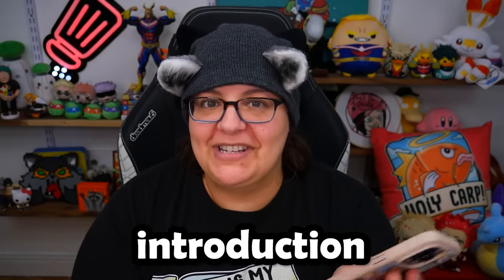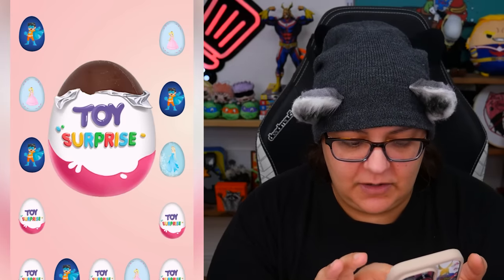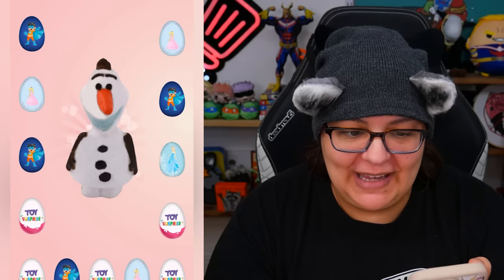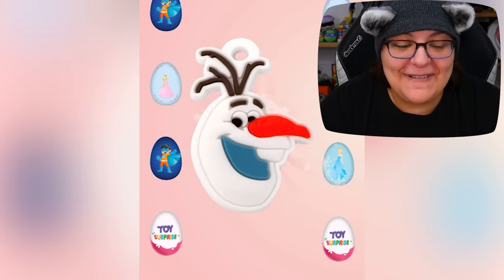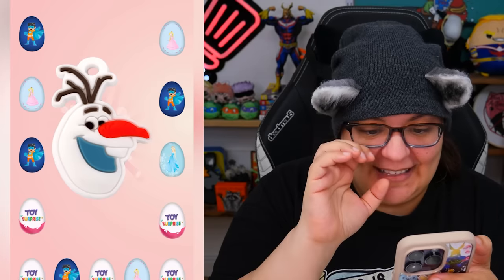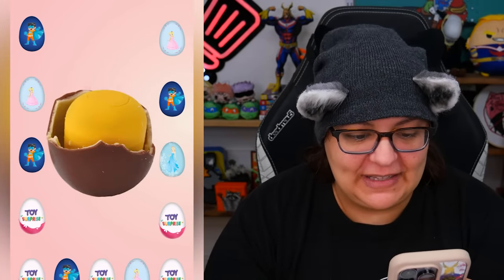Let's go — Surprise Eggs, low rating, what do you have in store for us? It just went straight to the game, no introduction, nothing. Let's go ahead and press the middle. And we're opening. Olaf! Okay, let's take the next egg — princess. Another Olaf. Okay, let's take the next princess one. Olaf again! What is this? Okay, let's do all the princess ones first. I think these are Disney Frozen themed.